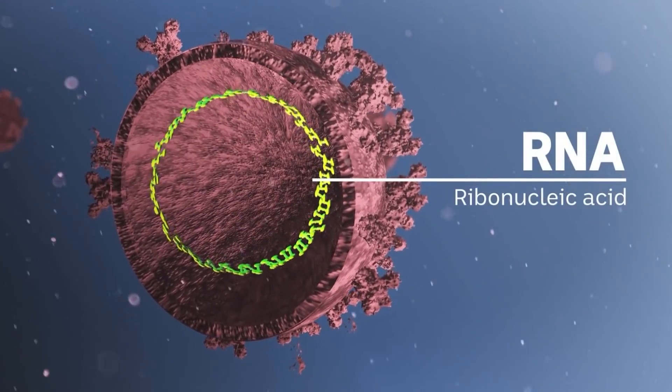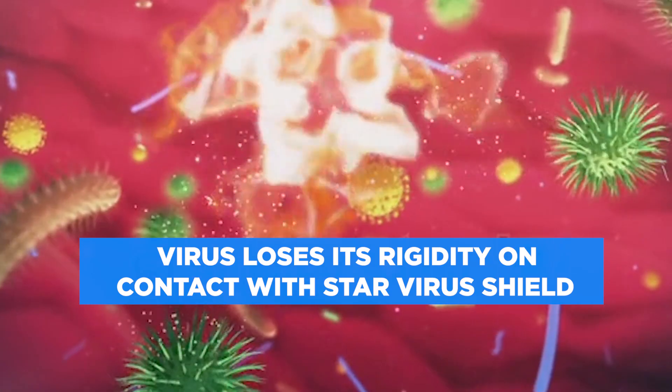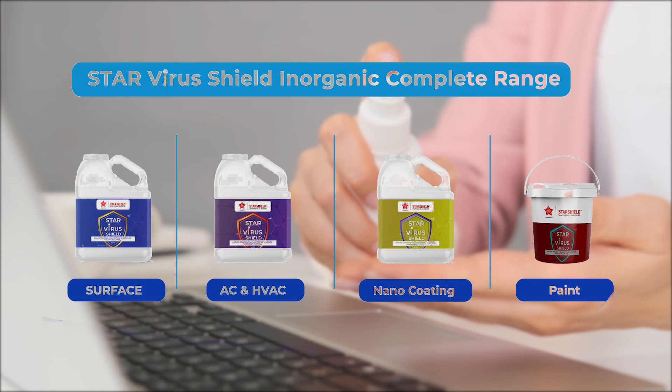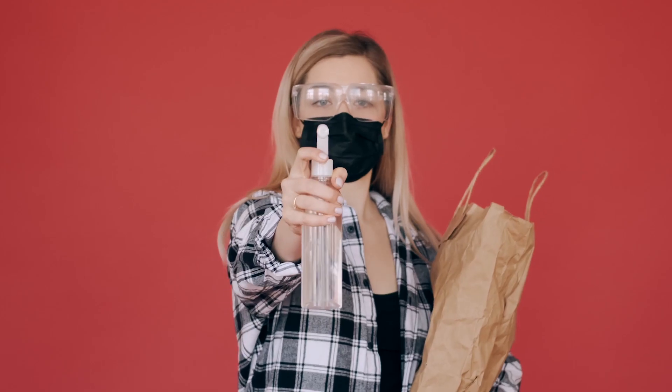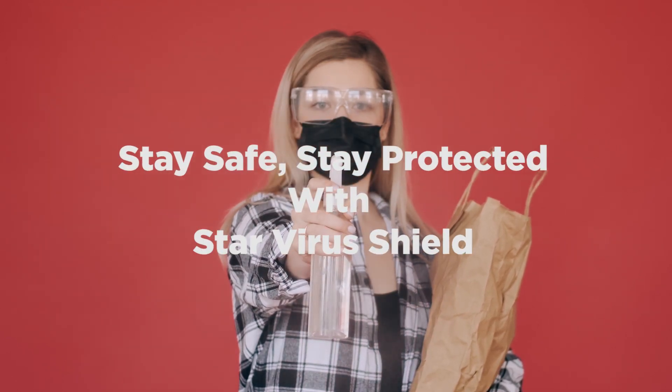Star Virus Shield has a complete range including hand sanitizer, body disinfectant, and surface cleaning products. Stay safe, stay protected with Star Virus Shield.